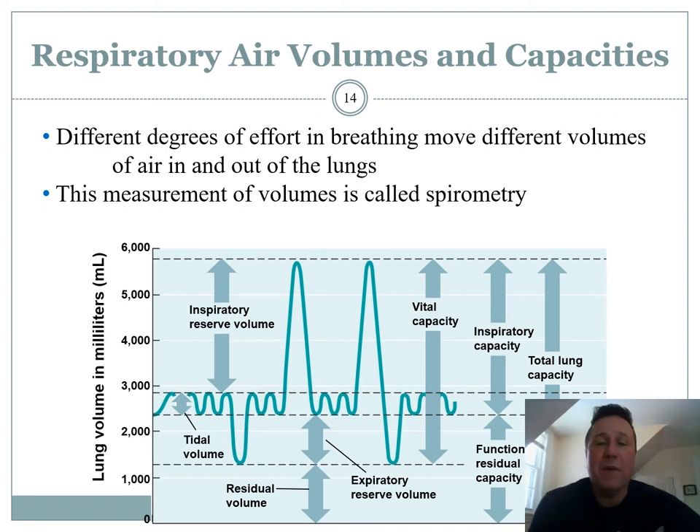Looking at spirometry now — you guys need to be experts at this. It shouldn't require a lot of formulas to memorize; it should be pretty common sense if you think about it. Looking at normal tidal volume — that's going to be the normal breathing in and out — that's just for normal resting. But as you're active and doing physical activity, you can really crank it up. So tidal volume is just the minimum you do at rest.